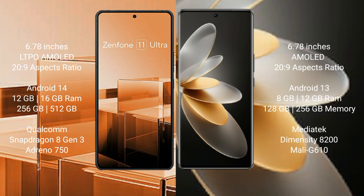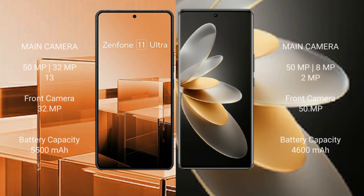VOV27 Pro comes with 8GB or 12GB RAM and 128GB or 256GB internal storage, powered by the MediaTek Dimensity 8200 processor with GPU Mali-G610.